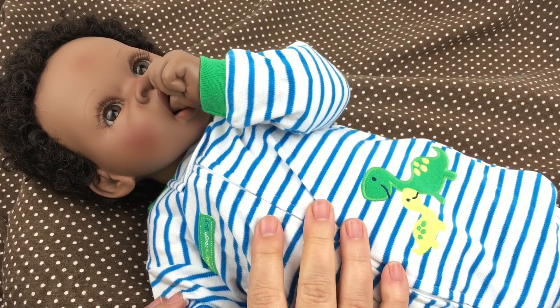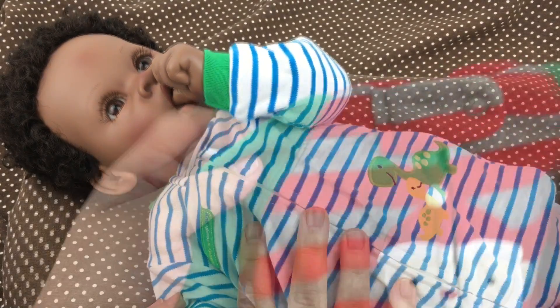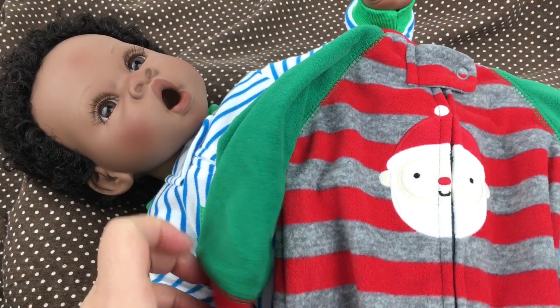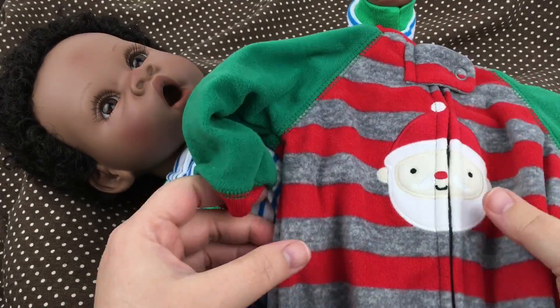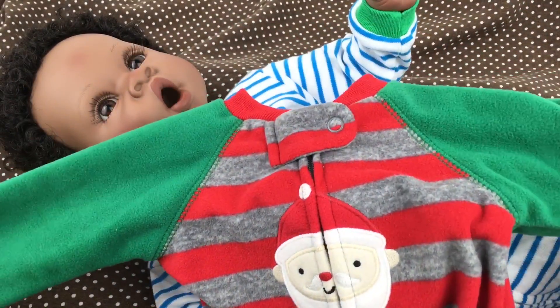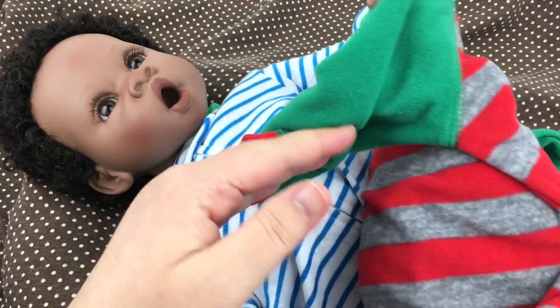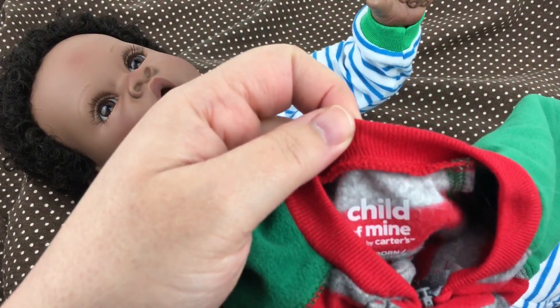Today I thought I would do a little Christmas changing with him and feed him a bottle. I have this little Christmas outfit — I think I put this on him last year. It's really cute; it has Santa on it and little green arms and gray and red stripes. Isn't it cute?